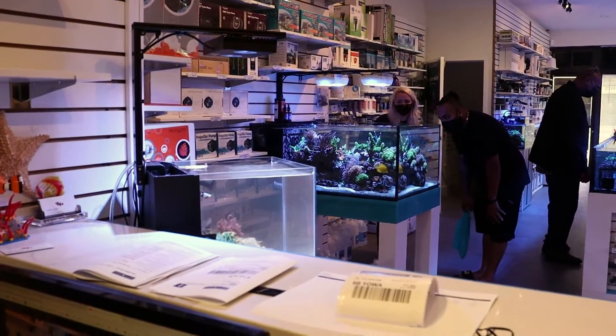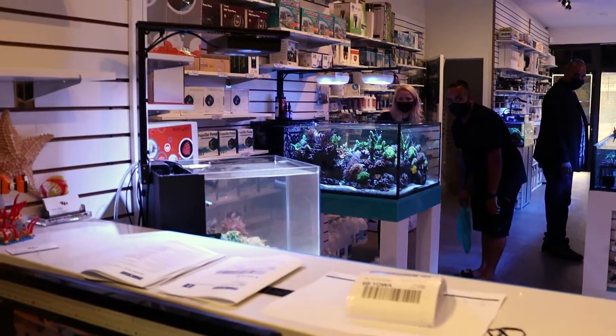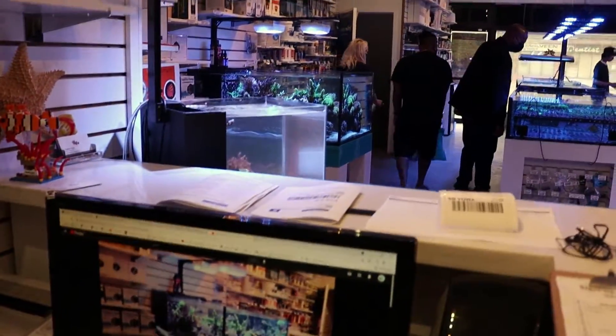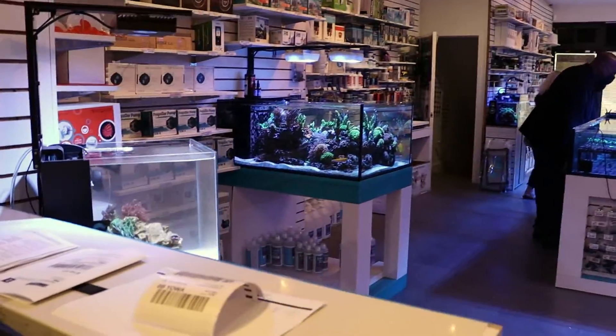What's going on my reefing fam? Marc here, FragboxTV. We need your help today. Me and Dylan are having a little bit of a reefing discussion and we want your input on this one, please.